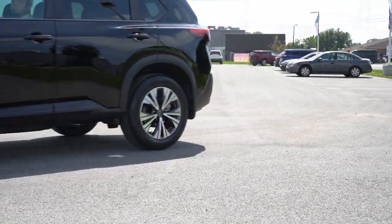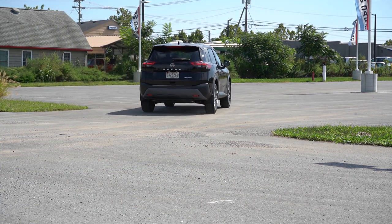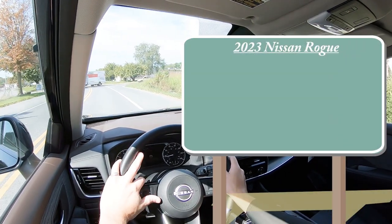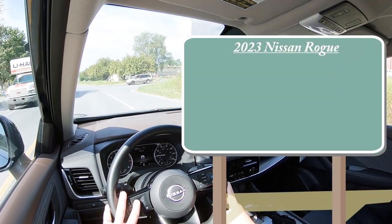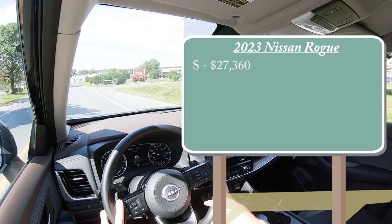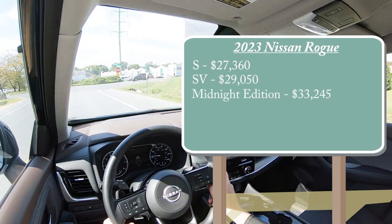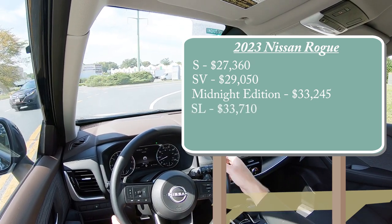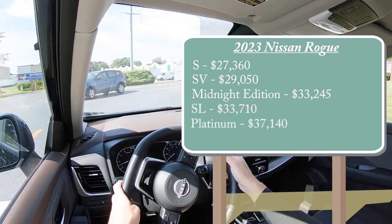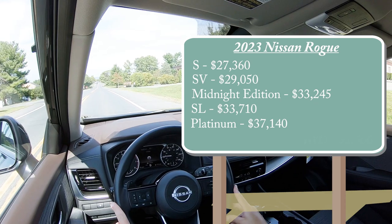In this video we'll be testing out and going over everything about this one — from acceleration to braking, steering feel, ride quality, sound system, exhaust clip, and all that fun stuff. Let's start with pricing. There are several different trim levels for the 2023 Rogue: the S starting at $27,360; the SV, which is the one we're in today, starting at $29,050; the Midnight Edition for $33,245; the SL for $33,710; and the Platinum for $37,140.